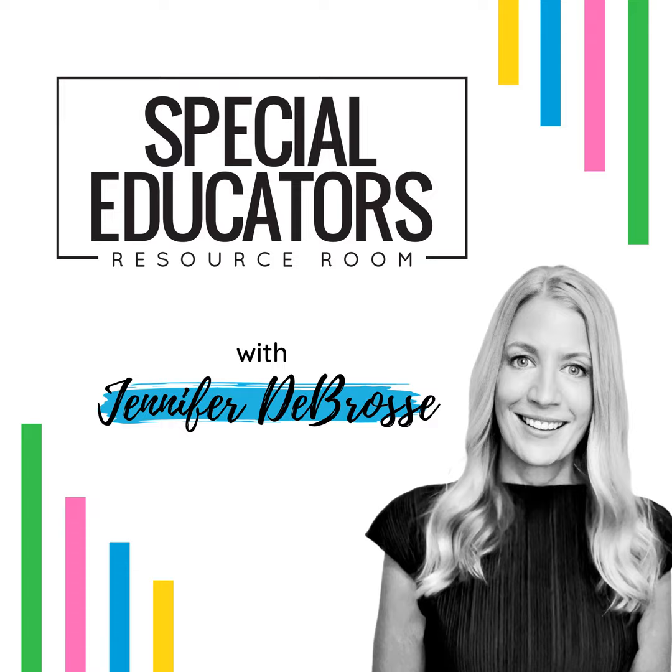Thanks so much for tuning in — I'm dying to ask, what'd you think? Be sure to hit the follow or subscribe button so that you never miss an episode. You can find the show notes and links for everything mentioned in this episode at PositivelyLearningBlog.com. See you next week for more special education solutions.